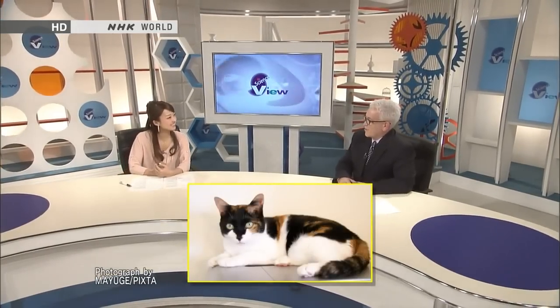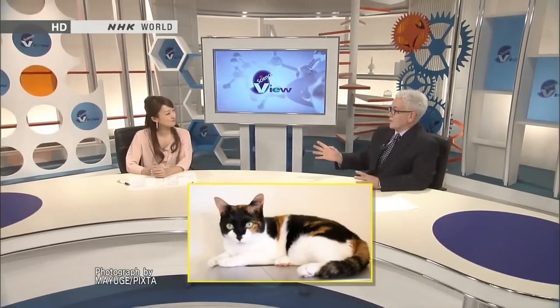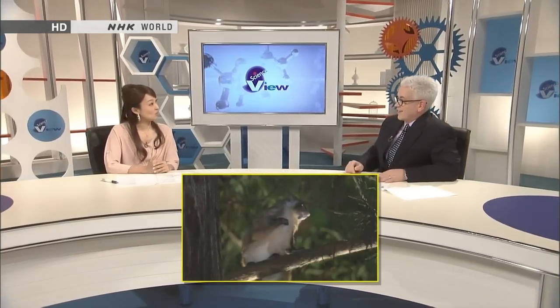Do you have any pets? No, but I love cats. I especially like calicos and striped cats. One of my research passions is Japanese giant flying squirrels. Have you ever seen one? They're really colorful and cute with pink noses, white bellies, and stripes on their face.